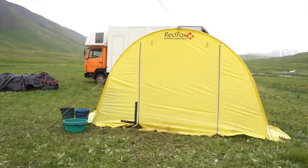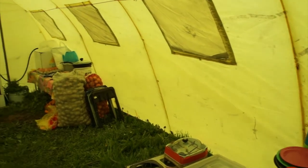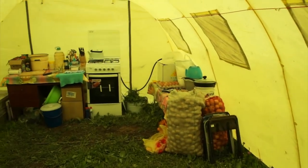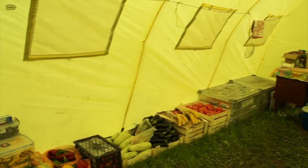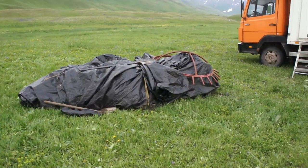Turning round is the kitchen tent — this is where our cook will work her magic. And this pile, as I've said, is the yurt.